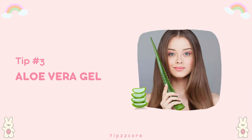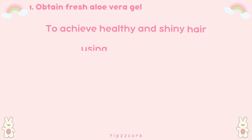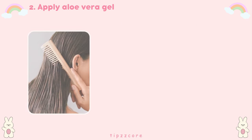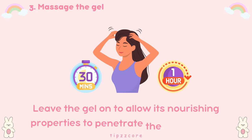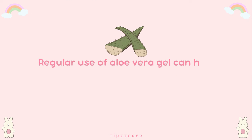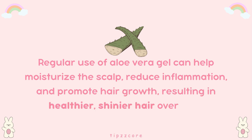Tip number three: aloe vera gel. Aloe vera contains enzymes that promote healthy hair growth and add shine. Start by obtaining fresh aloe vera gel from an aloe vera leaf or using a high-quality, pure aloe vera gel product. Apply the aloe vera gel directly to your scalp and hair, ensuring even distribution from roots to ends. Massage the gel into your scalp gently to promote circulation and absorption. Leave the gel on for about 30 minutes to an hour to allow its nourishing properties to penetrate the hair follicles, then rinse thoroughly with lukewarm water and shampoo as usual. Regular use can help moisturize the scalp, reduce inflammation, and promote hair growth, resulting in healthier, shinier hair over time.